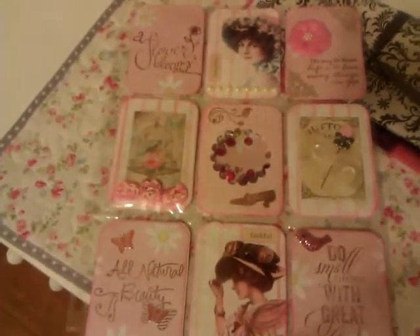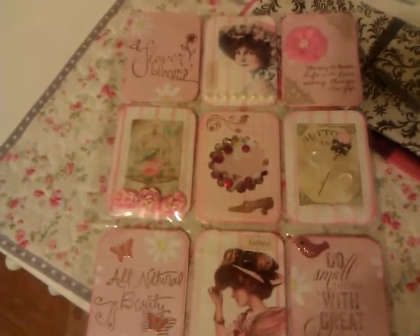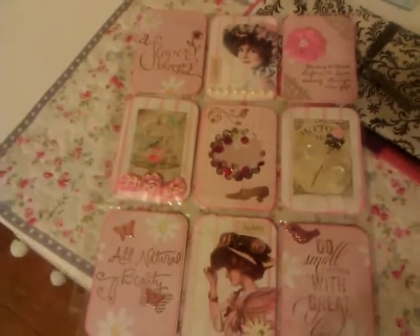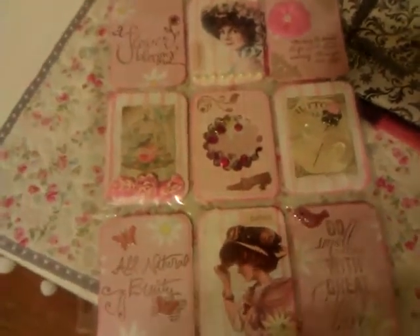Hello everybody, it's Rhonda and I want to show you a pocket letter that I received from Sue Ann Thompson. Sue Ann and I had decided to do a little swap of a pocket letter, so I'm going to show you the beautiful pocket letter that she sent me. The style is kind of shabby chic and vintage.